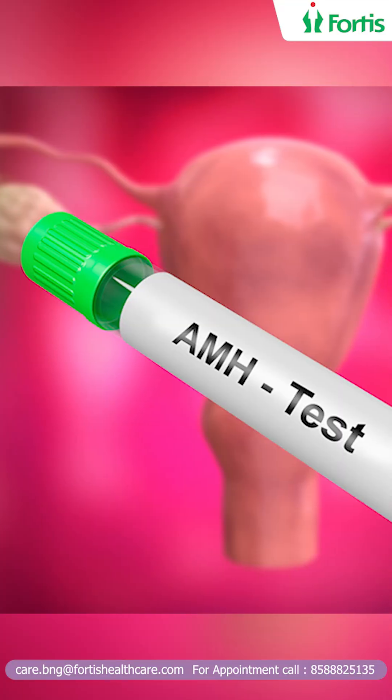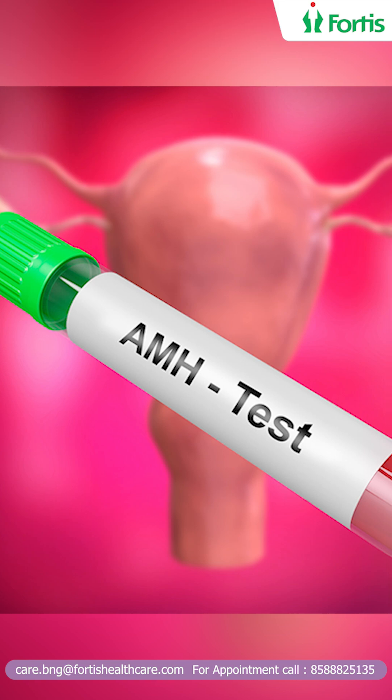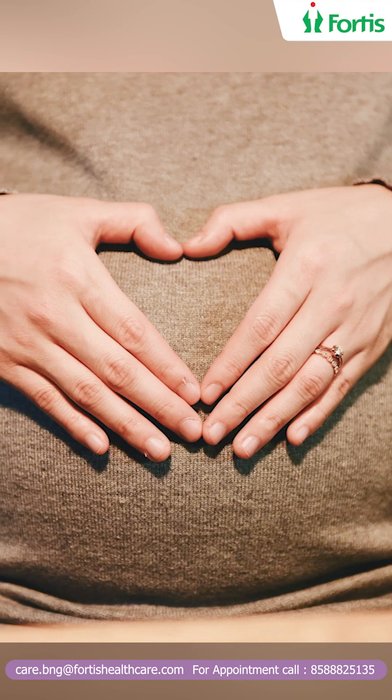AMH, or anti-Müllerian hormone, is a hormone secreted by the granulosa cells in the ovary — the cells that are in the follicle around the egg. AMH essentially tells you about your egg reserve.